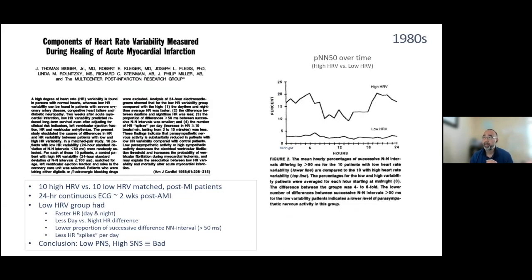The same group did a follow-up study to understand what accounted for the low variability differences. They took 10 patients with high heart rate variability and 10 with low heart rate variability, matched by age and general risk factors, and compared their 24-hour continuous EKG two weeks after the MI. They found that the low HRV group generally had a faster heart rate both day and night, with less of a day-versus-night heart rate difference — again pointing to an important circadian component.